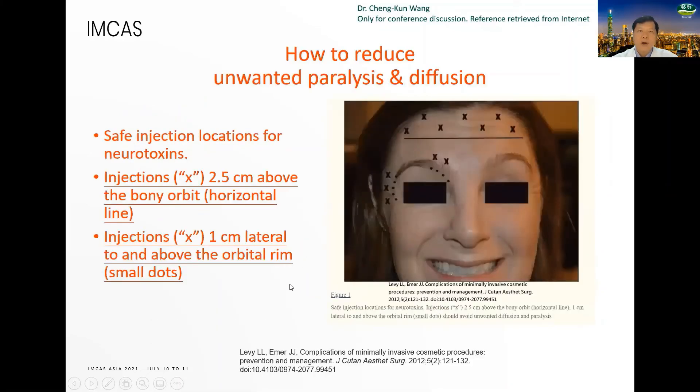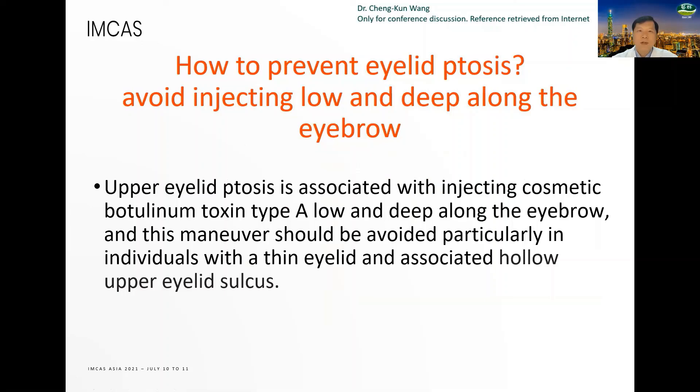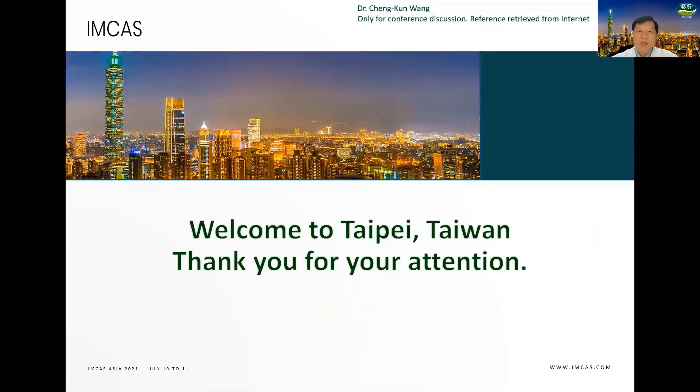How to reduce unwanted paralysis and diffusion: the safe injection location for neurotoxin — inject laterally 2.5 cm above the bony orbit, and injections laterally 1 cm above the orbital rim. How to prevent the Mephisto sign — lateral eyebrow elevation: additional neurotoxin injection of 2 to 4 U bilaterally to the lateralmost point of the frontalis muscle. How to prevent eyelid ptosis: avoid injecting low and deep along the eyebrow. Welcome to Taipei, Taiwan. Thank you for your attention.